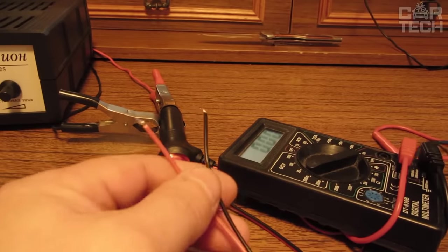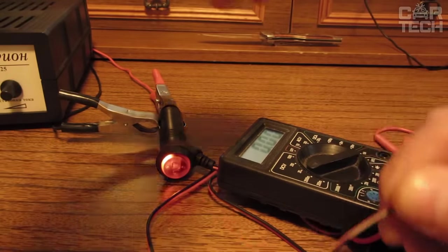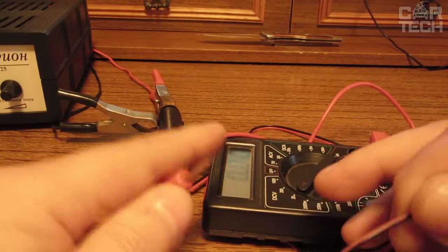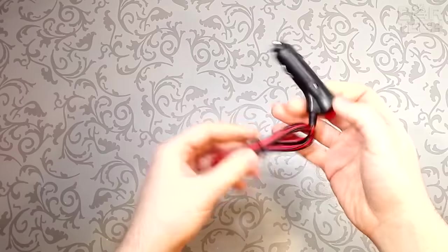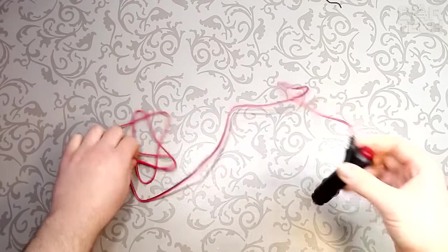The cigarette lighter plug with button allows you to control the power supply of additional devices connected to the onboard network. It is used for 12 and 24 volt operating voltage, the wire length is 59 inches, and a 5 amp fuse is installed inside. The supply includes one cigarette lighter plug with button and wire.